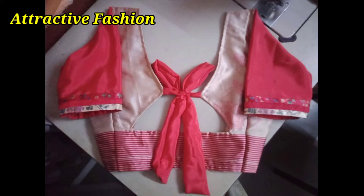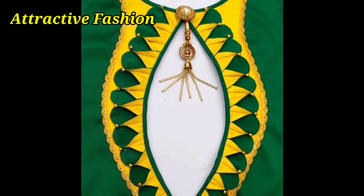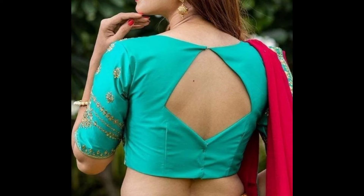We can try it with bow and knot designs. We can try it with patchwork designs. We can also try it with pipeless designs.